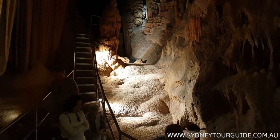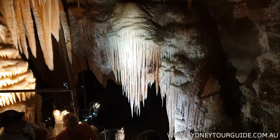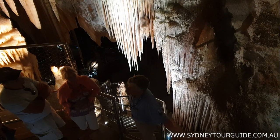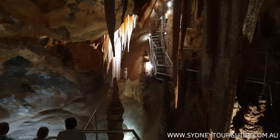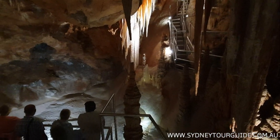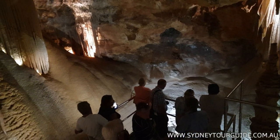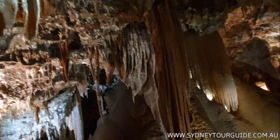There are magnificent stalactite curtains and hair-like formations. There are lots of chambers, and the cave tour takes about one and a half hours in a small group.